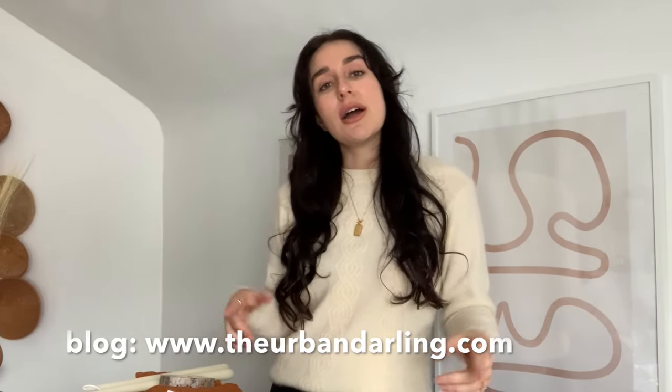That is it for this video — I hope you enjoyed it! Don't forget to follow along with me on Instagram and TikTok at The Urban Darling. I'll be posting more content around these pieces, so if you don't want to miss it be sure you're following along on those platforms and also on my blog at theurbandarling.com. Thank you so much for watching and I'll see you in my next video — bye!